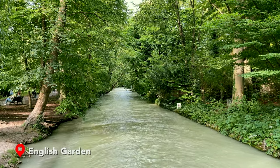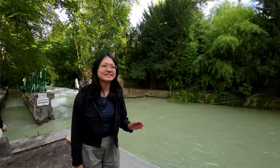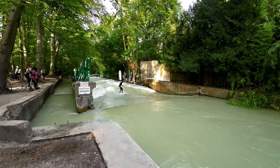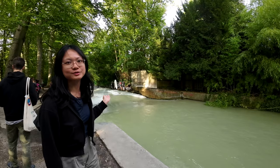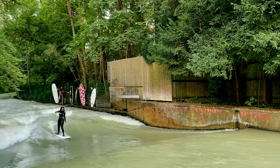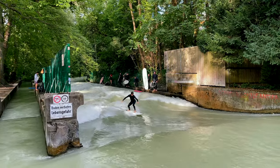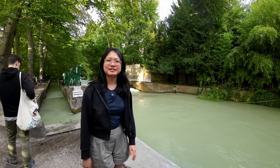We are now beside a river at the English Garden. Yes, you didn't hear me wrong — this is a river, and it is a very unique river in the sense that a lot of people surf here. I feel it's really a very good place to surf because the wave is always here; you don't need to wait for the wave to come. It is also very interesting to watch people. This is our last attraction in Munich, and we hope you enjoy watching our video. We will see you in our next video. Bye-bye!